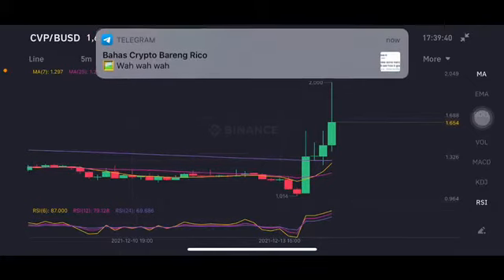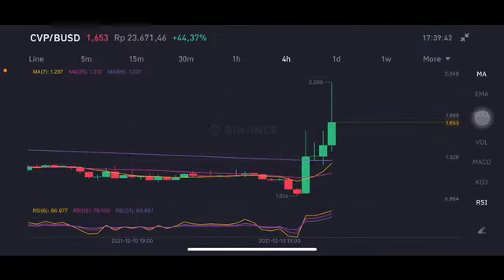Hello everyone, welcome to Cynthia Montana channel. I'm gonna talk about CFV/CVP price prediction. Before I start, don't forget to like, comment, and subscribe. I'm not a financial advisor, I'm just gonna give you some prediction using technical analysis.